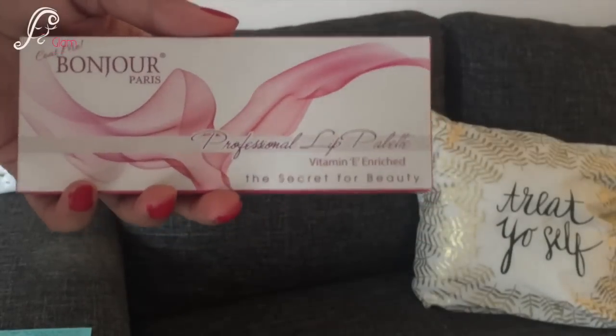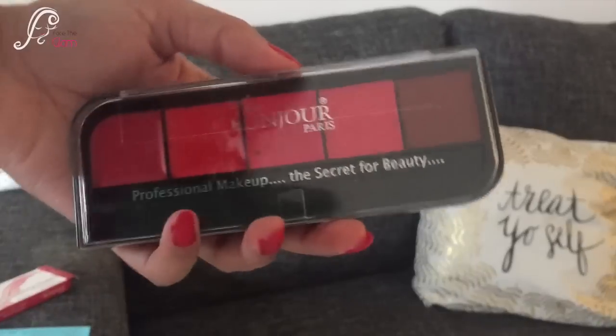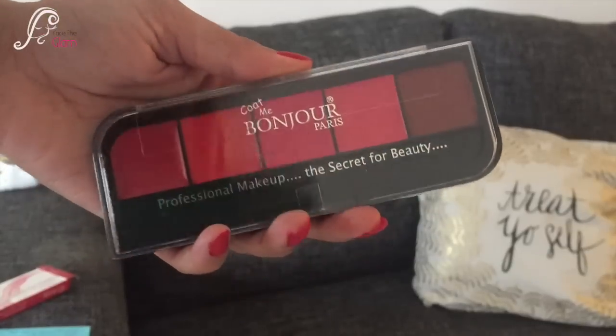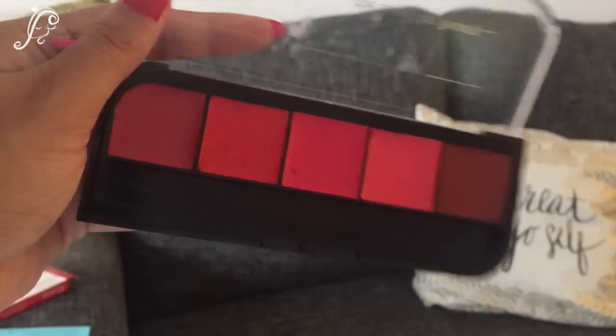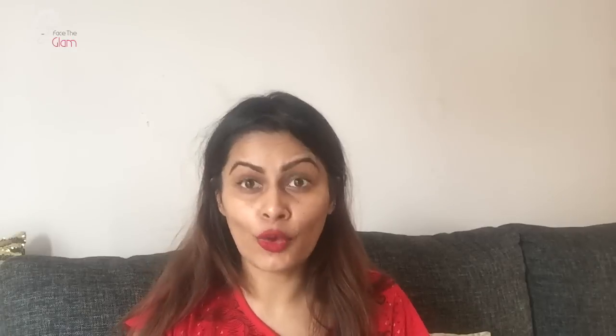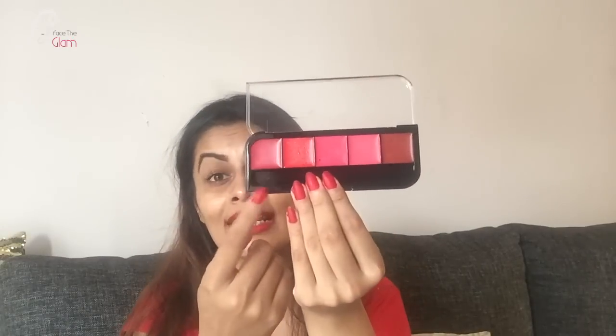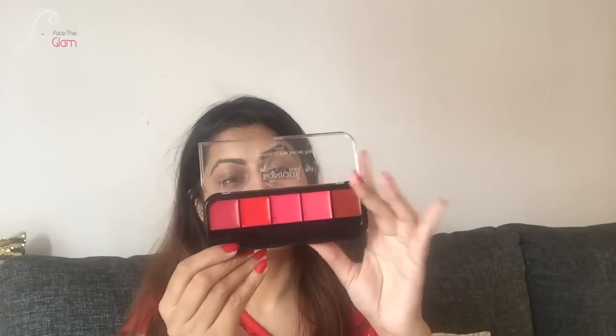I chose the Coat Me Bonjour Paris Professional Lip Palette. I already have one in my collection, but I wanted another one to gift both of my sisters-in-law the same thing. It's a super pretty palette — the colors are amazing, from the red family: pinks, maroons, and reds. However, there's no brush included; there's a place for it but no actual brush, which is a bit of a bummer.